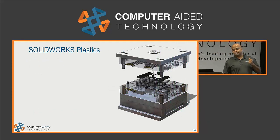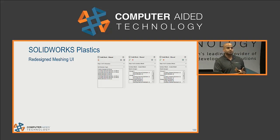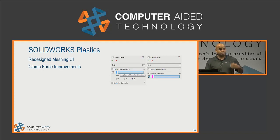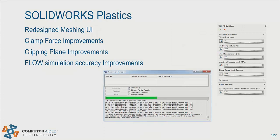Talking about SOLIDWORKS Plastics: in the user interface, especially with the mesh, everything was jumbled into a single box with different types of meshes — cavity mesh, cooling lines, heating lines. Now it's all separated. Calculating the clamping force has been improved — you can tell SOLIDWORKS how the part is going to be ejected. Clipping planes now give you the ability to analyze different angles, not just front, top, and right planes to section your volume. The short shot calculations have also been updated so you no longer have to wait too long to see results.